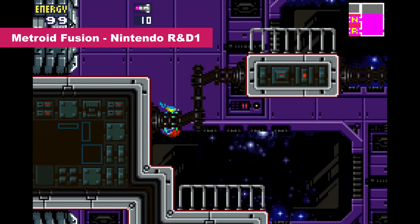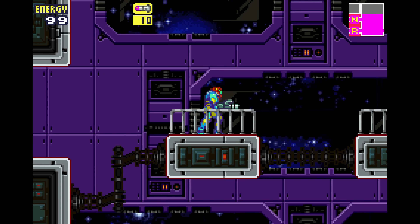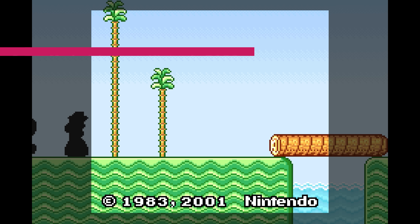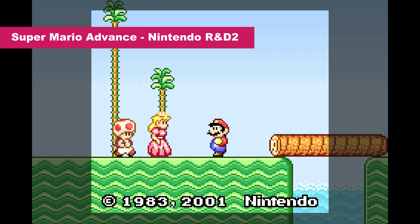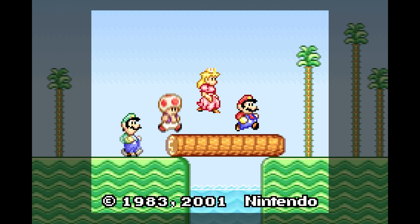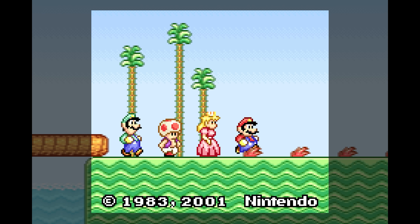The 3 to 2 aspect ratio is unique to the GBA, and it's almost, but not quite, a widescreen display. Nintendo would advertise this feature in some unique ways. For example, on Super Mario Advance, a launch game for the hardware, its introduction would show a smaller viewport where the game would match something more akin to a Game Boy's 10 to 9 aspect ratio. Then the game would open up this viewport to proudly display the wider 3 to 2 aspect ratio of the hardware.